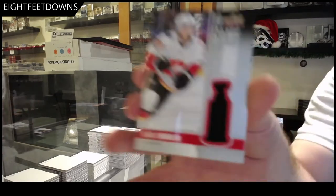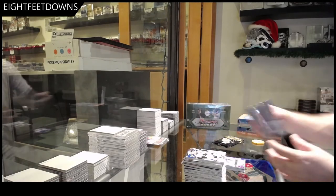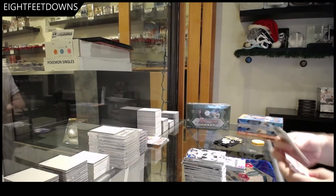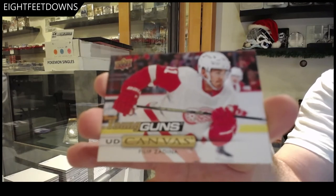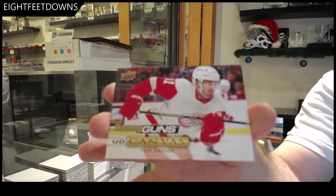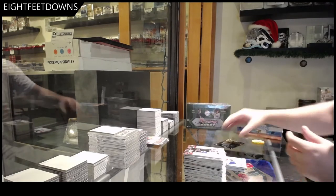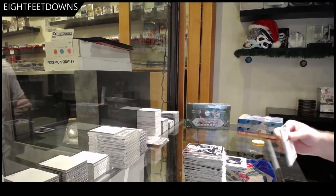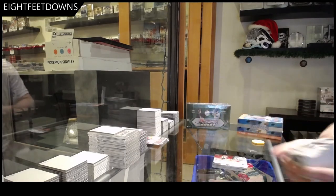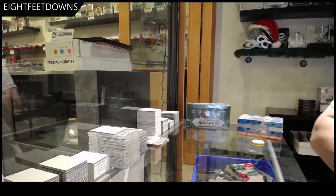We've got a game jersey of Elias Lindholm. Pure Energy of Patrick Wiercioch. Young Guns canvas — Philip Zadina. Oh nice, that's awesome! Philip Zadina Young Guns. Brady Tkachuk keeper. Portraits of Lundqvist. Generation Next of Colin White. Do we have 12-13 Artifacts? Negative.